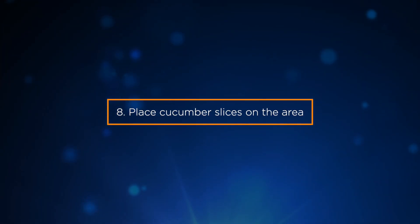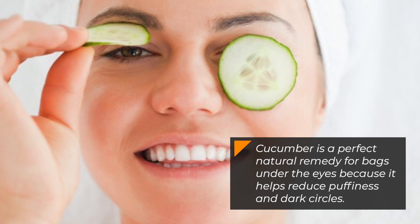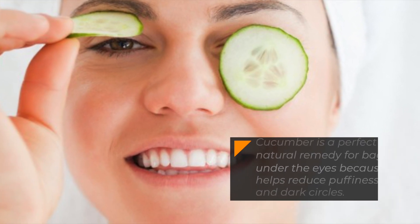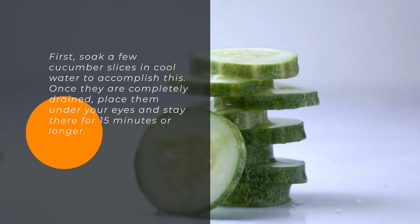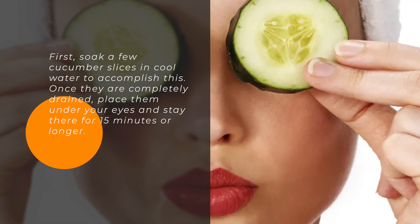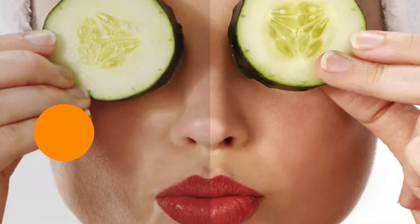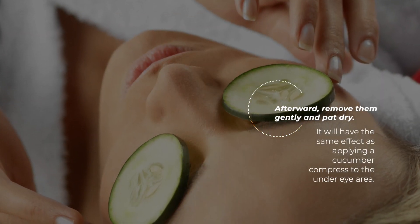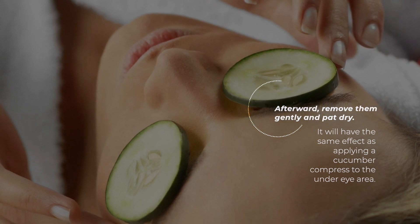8. Place cucumber slices on the area. Cucumber is a perfect natural remedy for bags under the eyes because it helps reduce puffiness and dark circles. First, soak a few cucumber slices in cool water. Once they are completely drained, place them under your eyes and leave them there for 15 minutes or longer. Afterward, remove them gently and pat dry. It will have the same effect as applying a cucumber compress to the under-eye area.